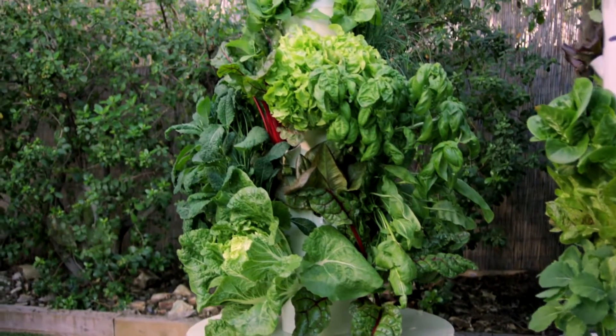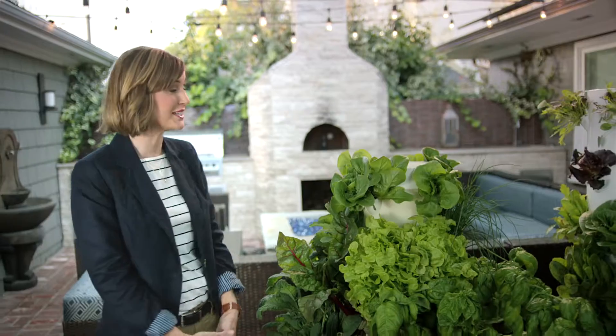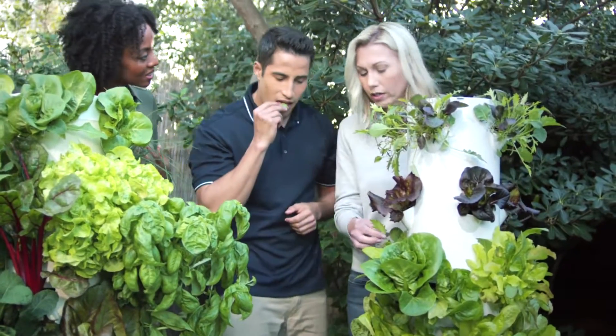And last but not least, there's Tower Garden by Juice Plus — a vertical, aeroponic home-growing system that lets you grow your own fresh fruits and vegetables year-round, indoors or out. We're proud that our Juice Plus products have been that one simple change that's helped jumpstart thousands of people to better diets and better health. We bet they can do the same for you.